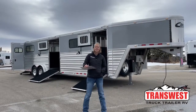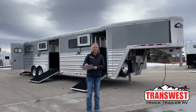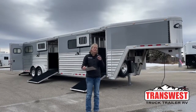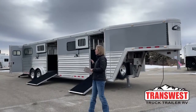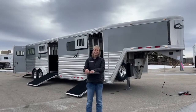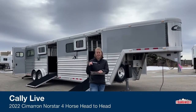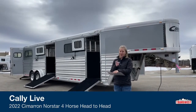My name is Callie Say and I'm here at TransWest Horse Trailer Sales. For those of you that have been following us, you know that we build these really cool custom Cimarron trailers. This is probably one of the most unique trailers that we've had here on this lot. This is actually a trailer that we designed with the help of the company owner, Runamuck Transportation.